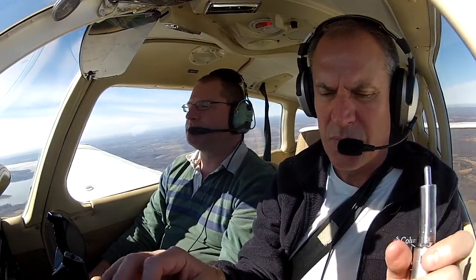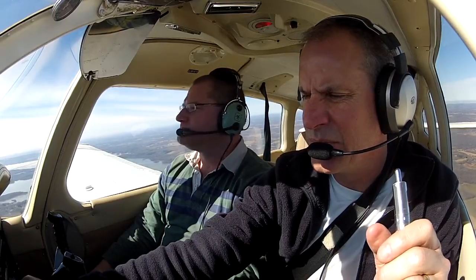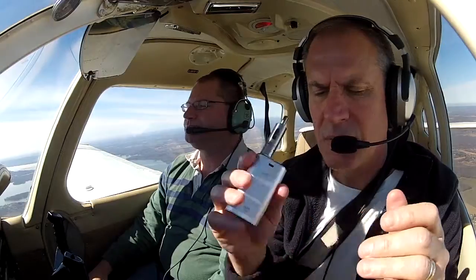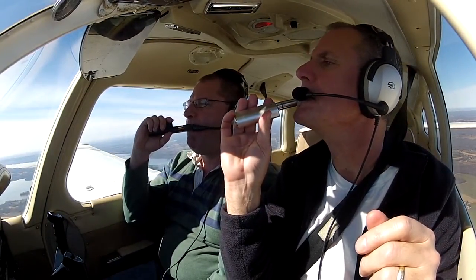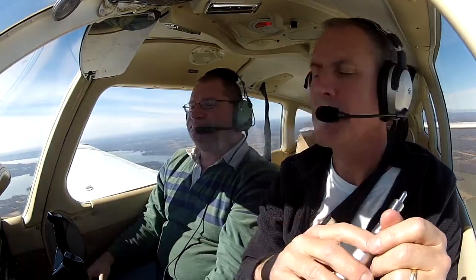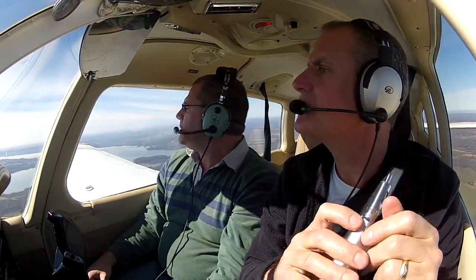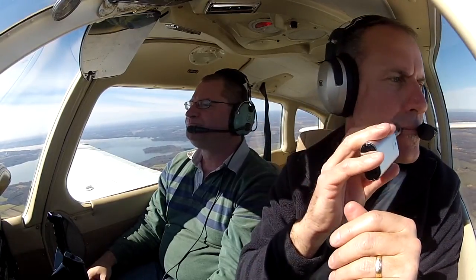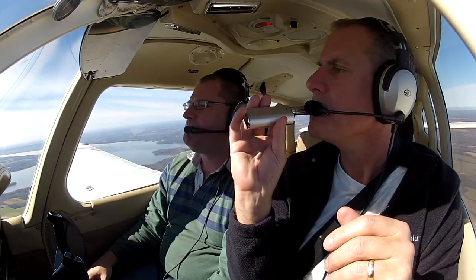735, 1F Charlie, radar contact, 23 miles southeast of the Erie airport. Will this be a full stop? This will be a full stop — request vectors ILS 2. Roger, fly heading 320, vector ILS 1 on first person. 320 vector, fly northeast. 351, 1F Charlie.